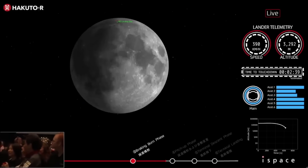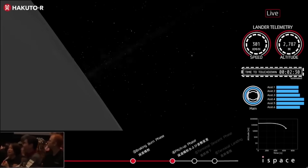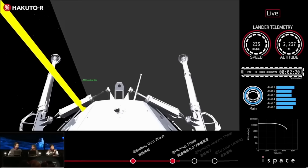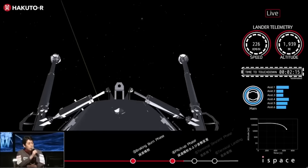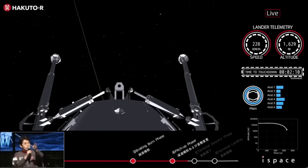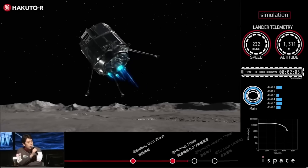Based on available data, the mission control center confirmed that the laser rangefinder used to measure distance to the lunar surface experienced delays in obtaining valid measurement values. As a result, the lander was unable to decelerate sufficiently to reach the required speed for the planned lunar landing. It is currently assumed that the lander likely performed a hard landing on the lunar surface. After communication was lost, a command was sent to reboot the lander, but communication could not be re-established.